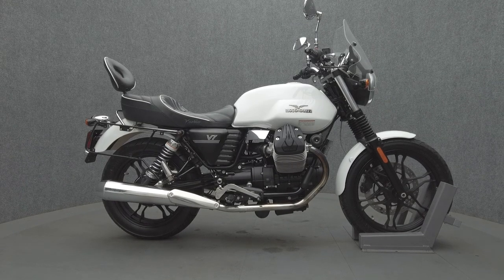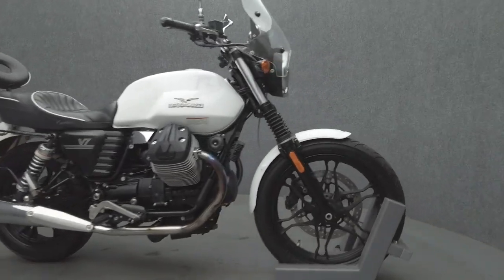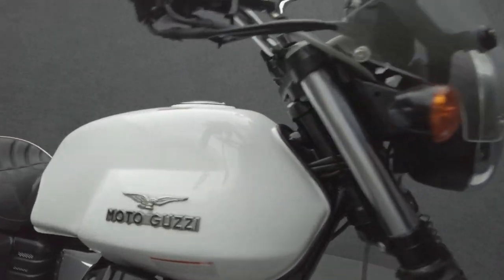Hey everyone, this is Keegan from National Power Sports. This 2013 Moto Guzzi V7 Stone with 12,762 miles passes New Hampshire State Inspection and runs well.